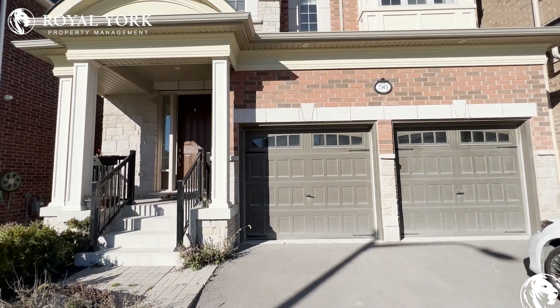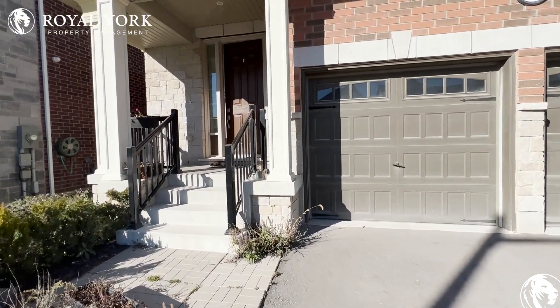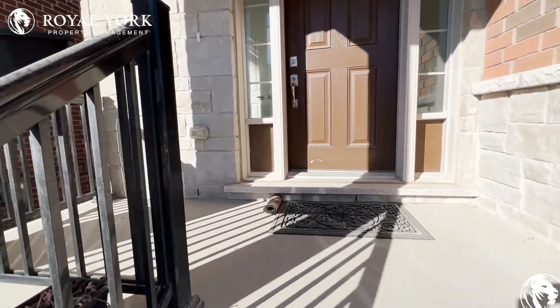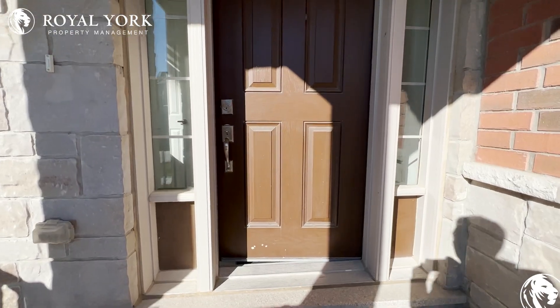Hello and welcome to 56 Christine Elliott Avenue here in Whitby, Ontario. This is a beautiful four bedroom plus den, three and a half bathroom detached house.